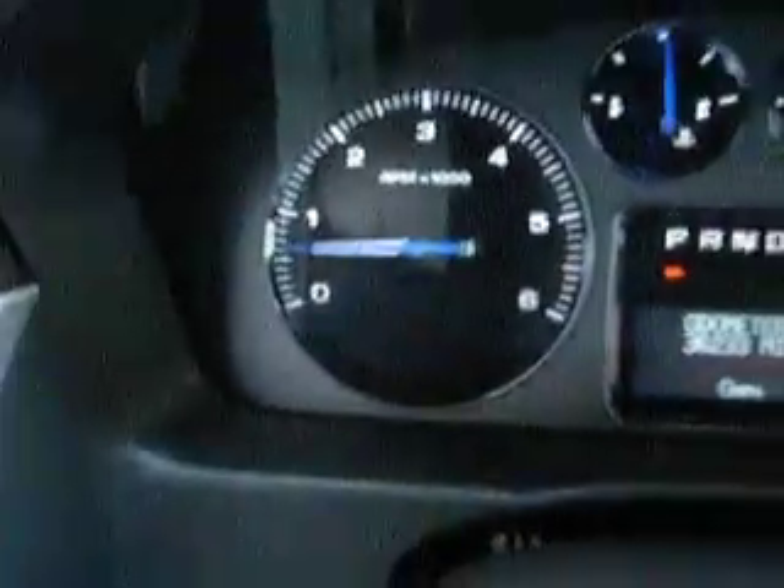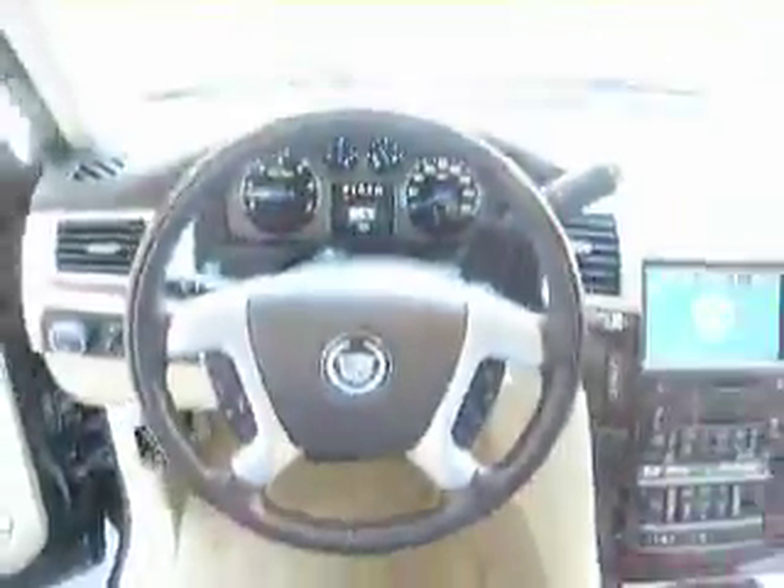This vehicle has 36,233 miles with no warning lights, airbag lights, or check engine lights.